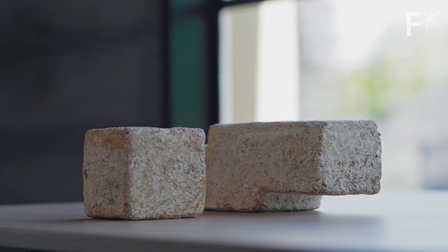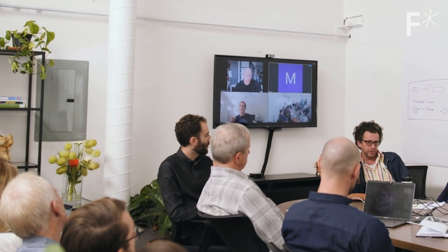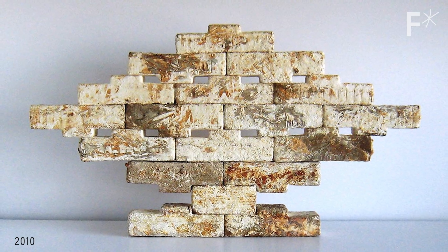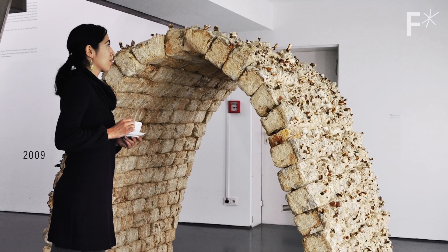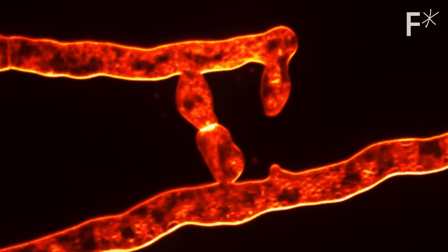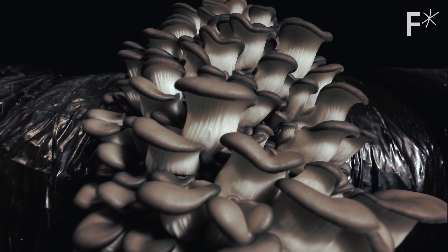Just look at the work of artist Phil Ross, one of the co-founders of Mycoworks, who pioneered the use of fungus as a material. Phil Ross is a San Francisco-based artist who has worked with natural and living materials for over three decades. He was growing sculptures, art objects, and architectural structures out of mycelium and exhibiting them around the world. Phil's work isn't just about replacing a building material — it's about rethinking materials from the ground up. Literally. Because mushrooms grow in the ground. Phil's work is foundational to our current understanding of what mycelium can do, and we're really just scratching the surface.